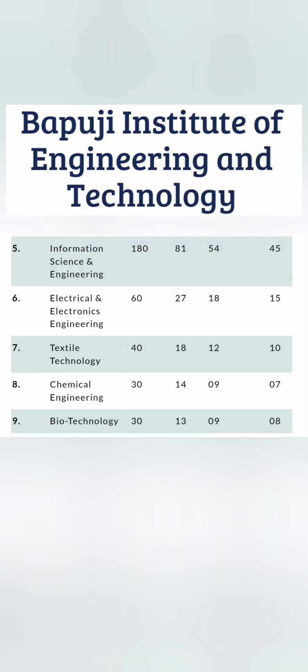They also have information science engineering, triple E which is electrical electronics, textile technology, and chemical technology — a lot of traditional branches not found in many colleges. I would suggest sticking to electrical and electronics and the top five or six branches. I'll show the placements and you'll understand why.